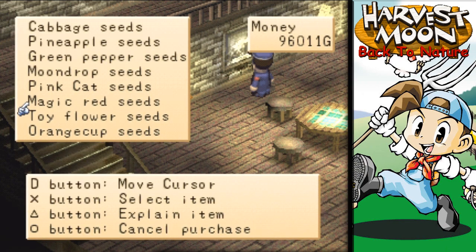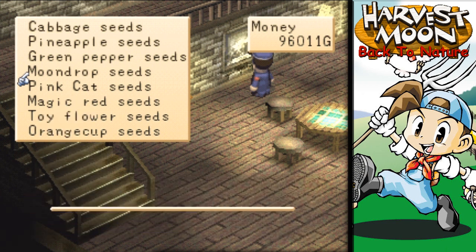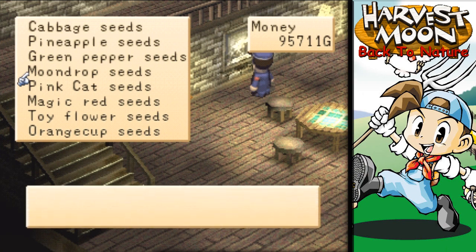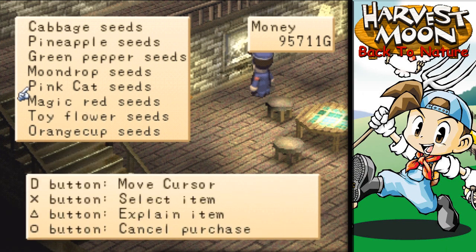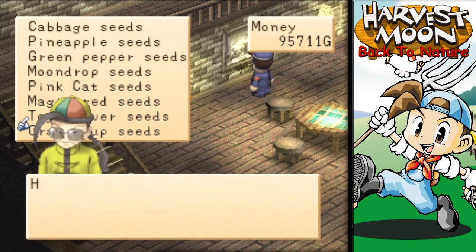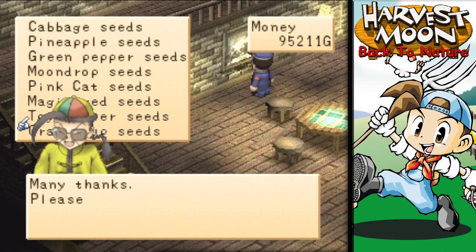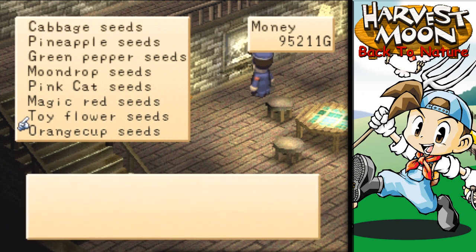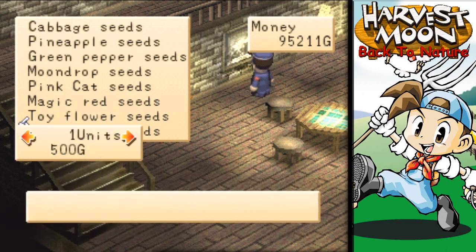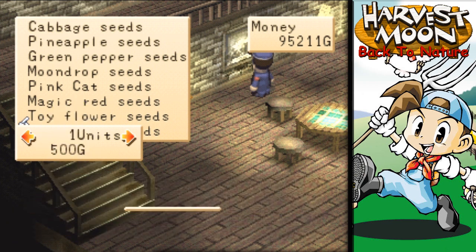I need from you one more moondrop seed — just one. Many thanks, please come again. And we need one toy flower — just one. I was reading orange cup, that's why I was thinking toy cup; kind of mix them up. I'm good, Juan, I'm sorry — I'm fine, I got everything I need.